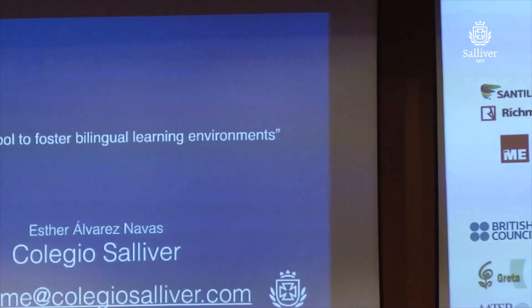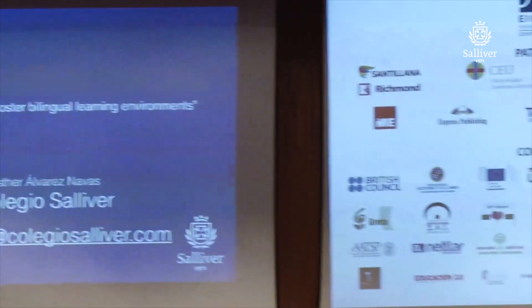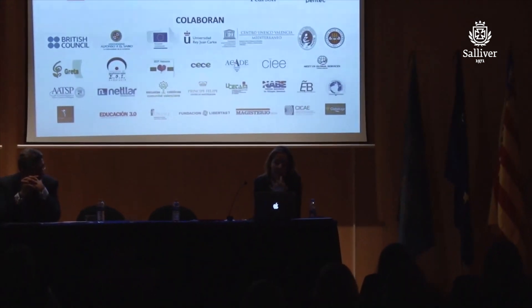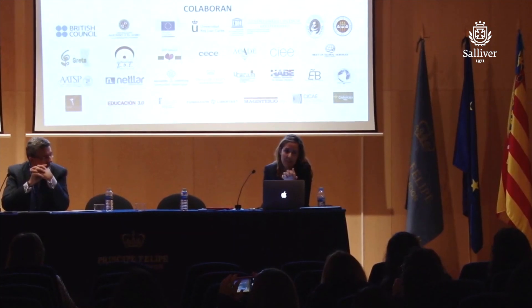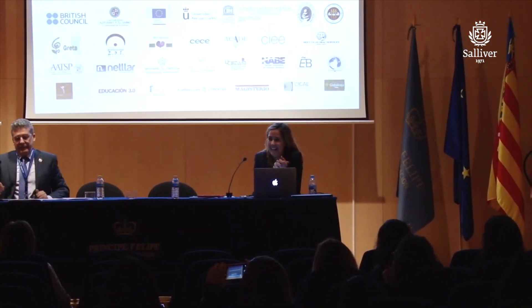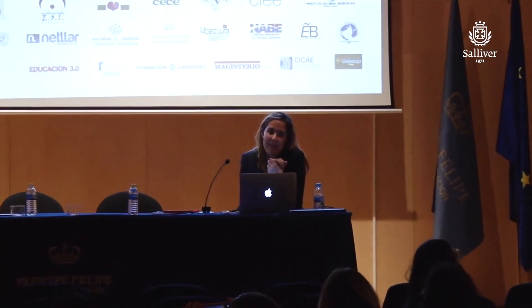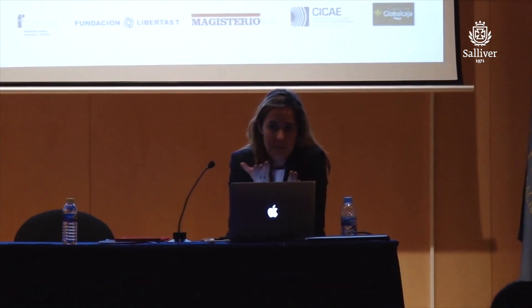Technology integration requires a lot of background work on the part of teachers, but it is worth it. Go for it! If you're thinking about implementing any kind of mobile device in your classroom or school, go for it. And of course, if you need our help, we'll share our email. Feel free to contact us, even to visit our school if you wish. We want to share our experience with you, as others did with us when we started.